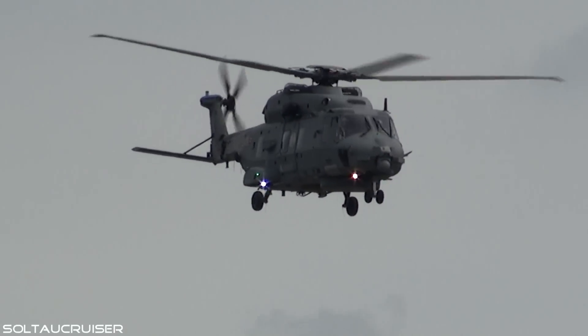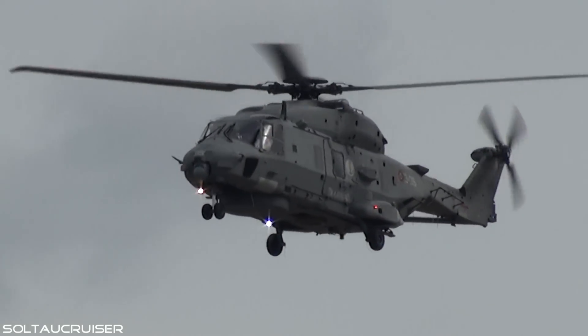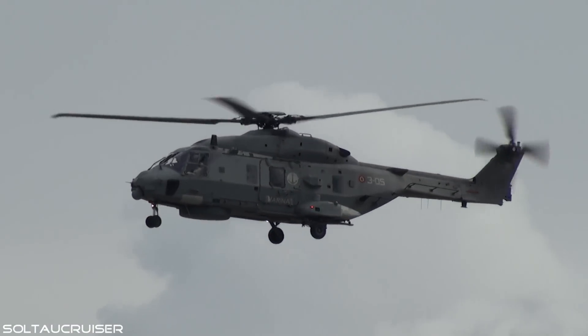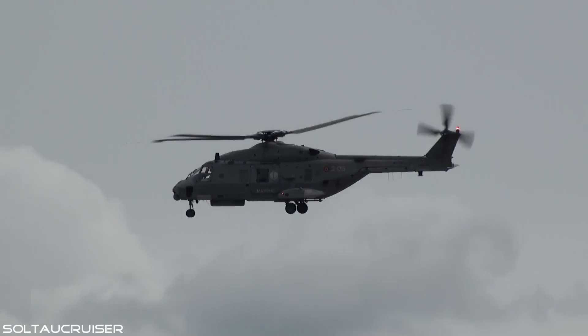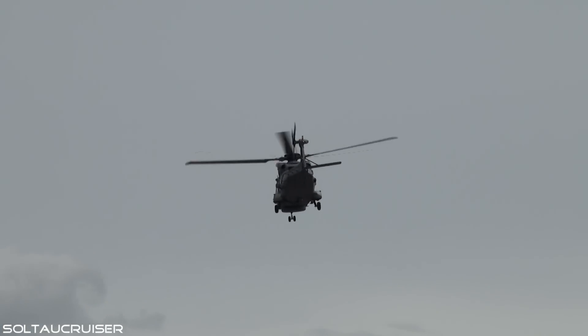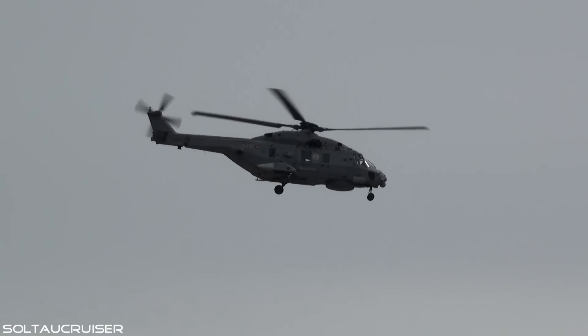The NH-90, a joint programme between France, Italy, Germany and the Netherlands, came out of a NATO study in 1983-84, looking for a new TAT helicopter — tactical transport — but also a multi-mission helicopter, and that's what this aircraft very much is.